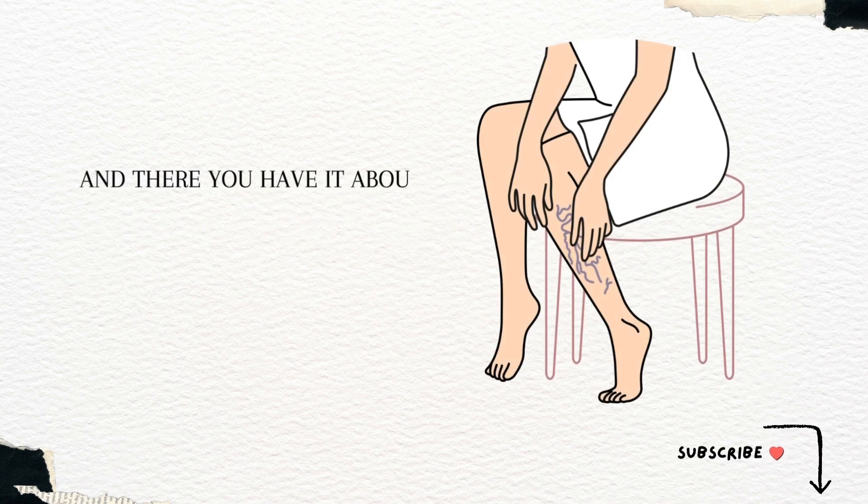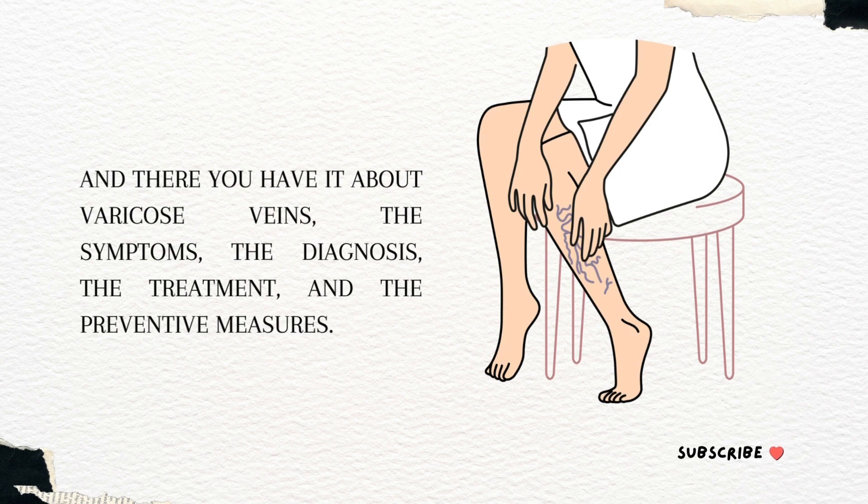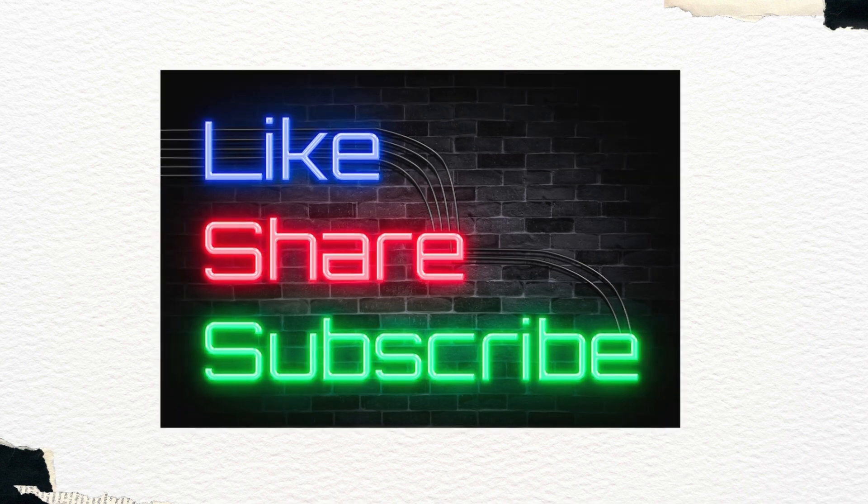And there you have it about varicose veins — the symptoms, the diagnosis, the treatment, and the preventive measures. If you enjoyed this video, please like, comment, and subscribe for more videos like this.